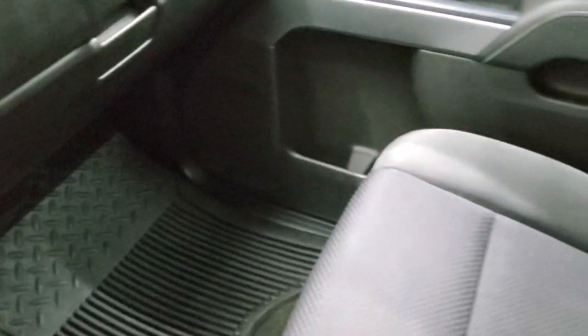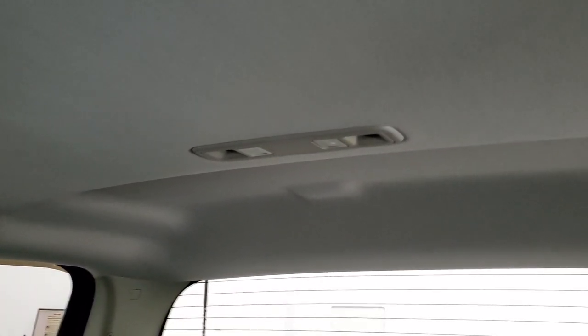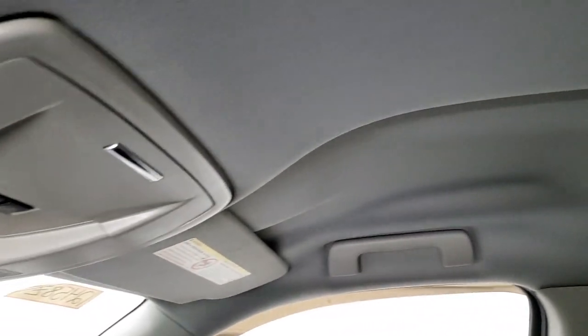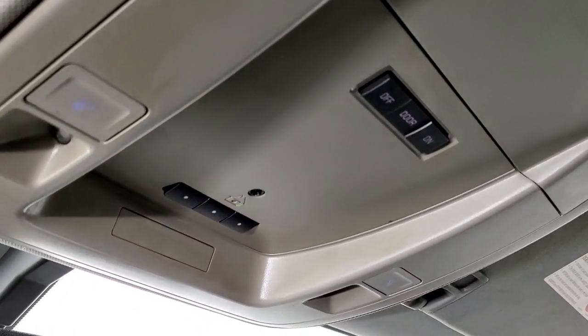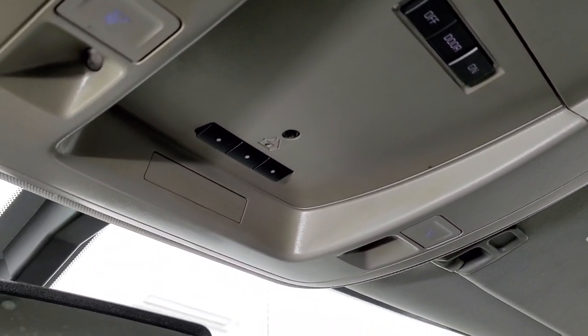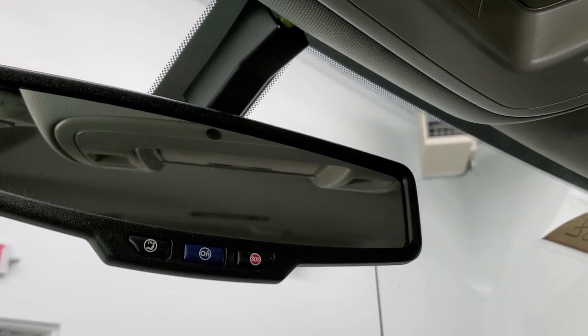The passenger side floor mat and seat are in excellent condition — no rips or tears. The headliner is in really nice shape and I didn't see any rips or tears up there either. You do get HomeLink buttons for your garage door, security systems, and lighting systems, map lights, as well as OnStar and SOS buttons in the rear view mirror.